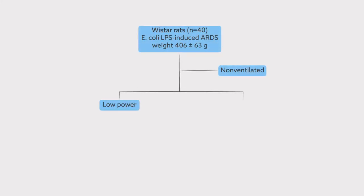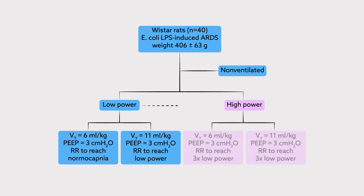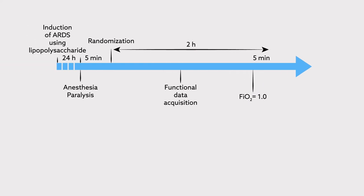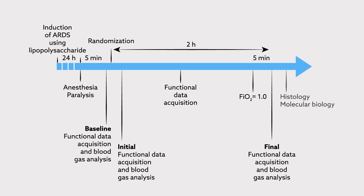In the low-power groups, the respiratory rate was adjusted to maintain normocapnia. In the high-power groups, the rate was adjusted to increase the mechanical power by threefold. Arterial blood gases and lung mechanics were measured at baseline and after two hours of ventilation. Alveolar damage and inflammatory biomarkers were also assessed.